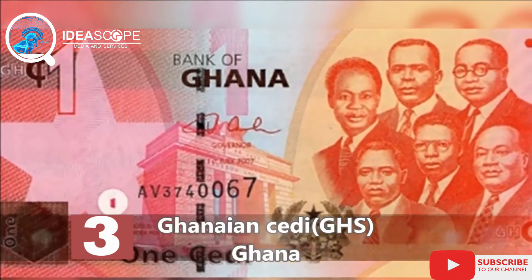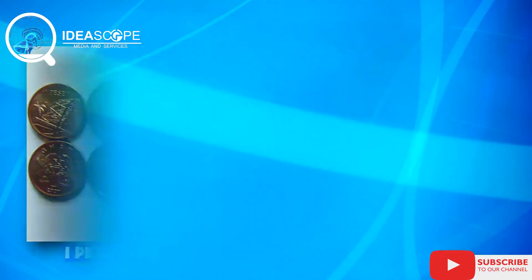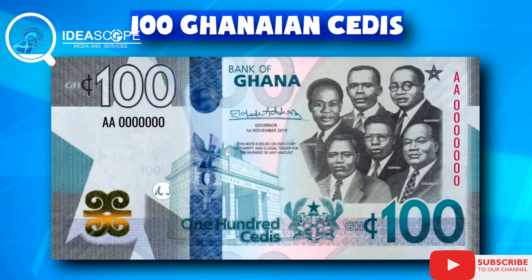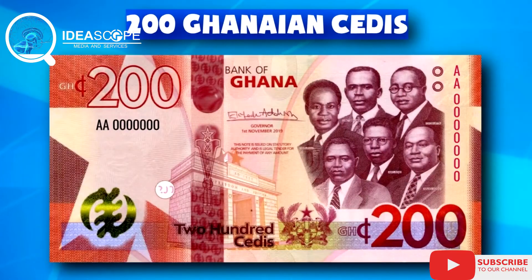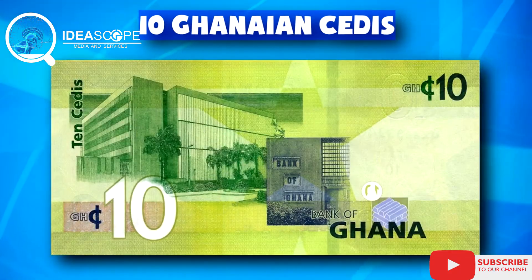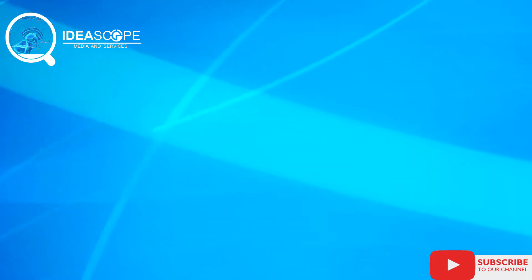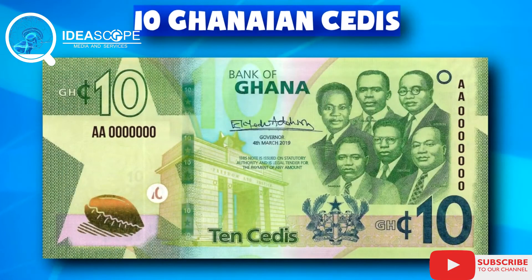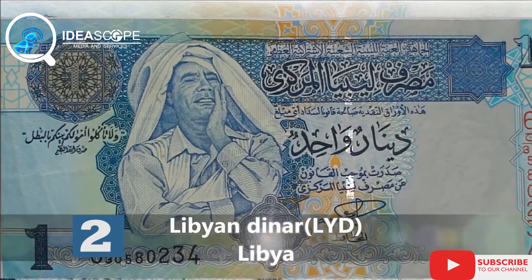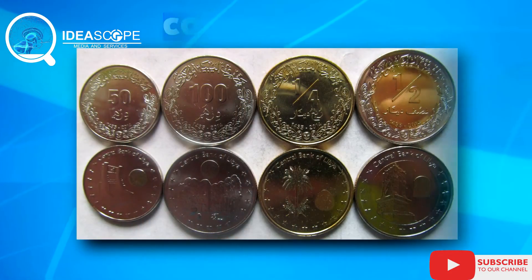At number three is the Ghanaian cedi. This West African country's currency has the third highest exchange rate against the dollar in Africa. When converted to dollars, 1,000 Ghanaian cedis is $164 and 74 cents. It is also important to note that Ghana, in 2007, re-denominated its currency such that 10,000 cedis became equivalent to one Ghana cedi.